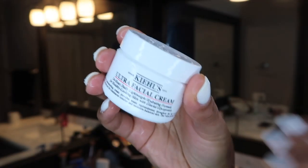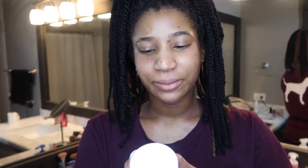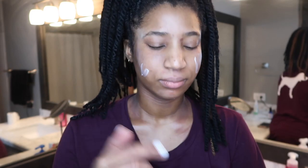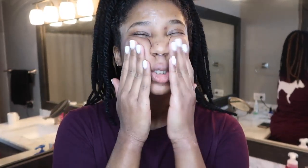Now I might still have a little bit of dryness, so I'm going to use a moisturizer. I'm going in with the Kiehl's Ultra Facial Cream — it's a 24-hour daily lightweight hydrating formula for healthy-looking skin with glacial glycoprotein. I'm just going to put this all over my face and my neck. And this just feels so good moisturizing. My skin's looking juicy and plump.